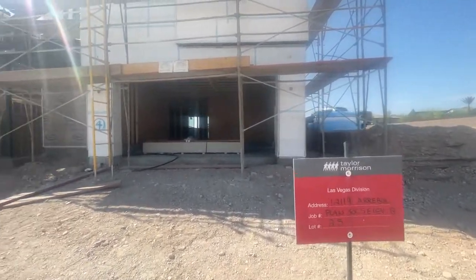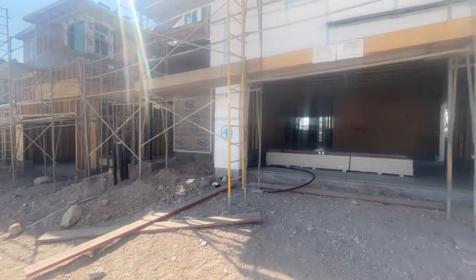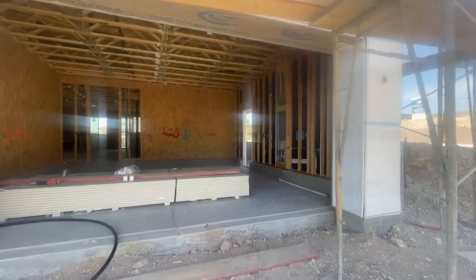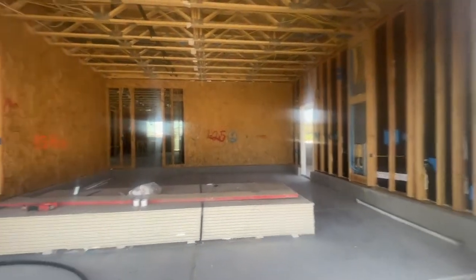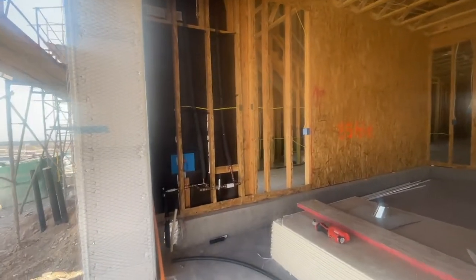Taylor Morrison, Lot 25. It's kind of fun to go through the walkthrough and see where all the plumbing is going to be, where the electricity, everything. It's pretty awesome to see it when it's framed before it gets insulated and the drywall.